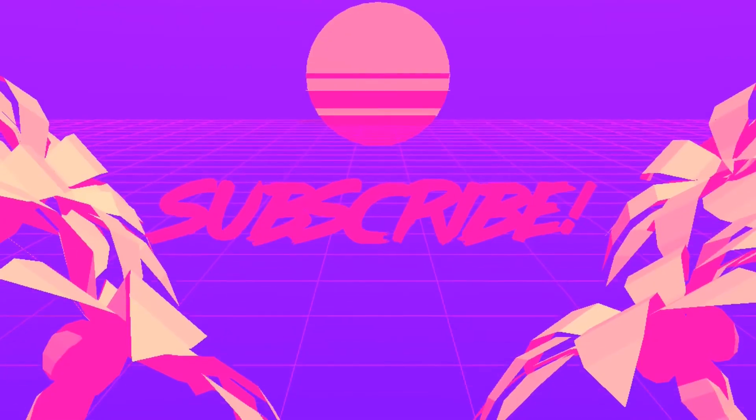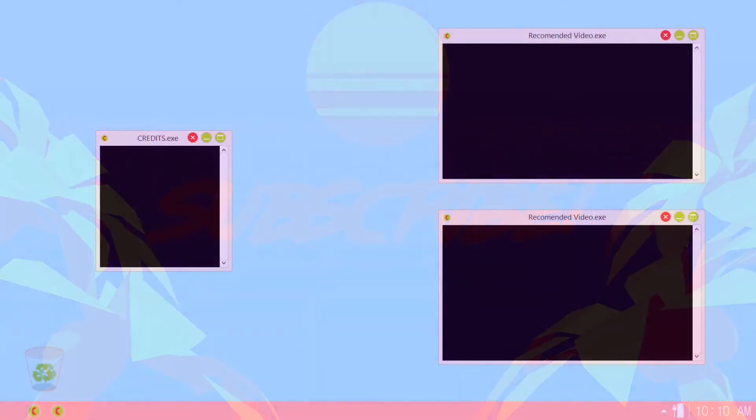Thanks for watching. If you enjoyed this video, make sure to like, comment and subscribe to make sure you don't miss any future videos.